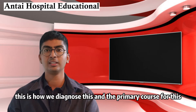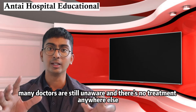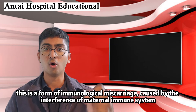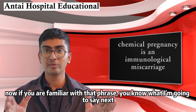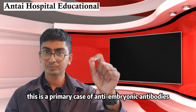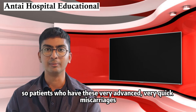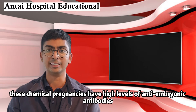The primary cause for this — many doctors are still unaware — and there is no treatment anywhere else except under Anti-Hospital's patented immunotherapy. This is a form of immunological miscarriage caused by the interference of the maternal immune system. This is a primary case of anti-embryonic antibodies. Patients who have these very advanced, very quick miscarriages — these chemical pregnancies — have high levels of anti-embryonic antibodies.